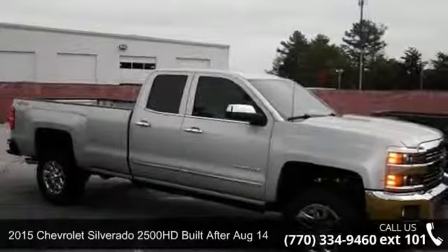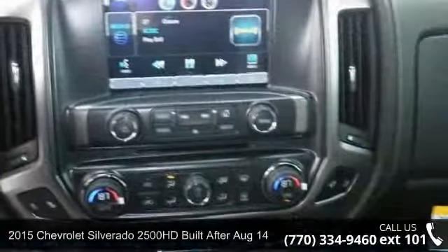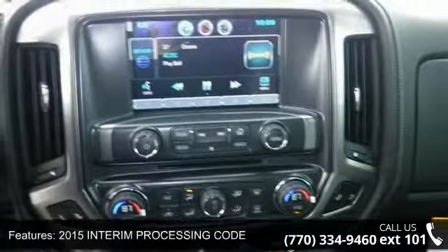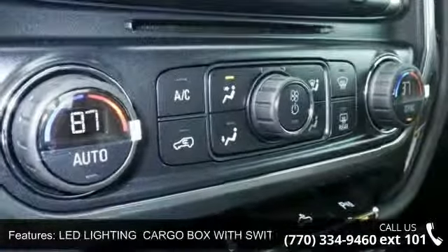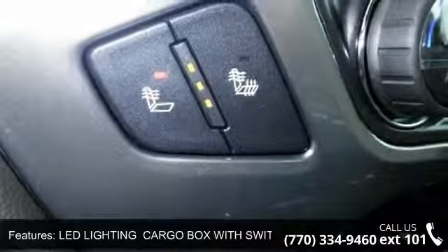Arrive in style with this 2015 Chevrolet Silverado 2500 HD, built after August 14th, LTZ. If you are looking for a first-rate auto, this one could be yours today. This vehicle comes with a reliable 8-cylinder engine, connected to a smooth-shifting automatic transmission.